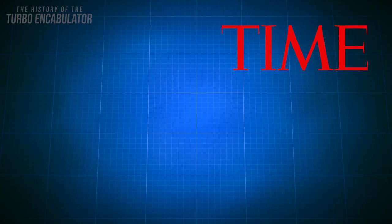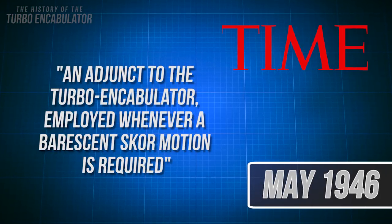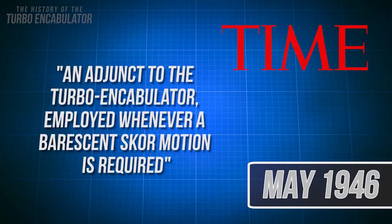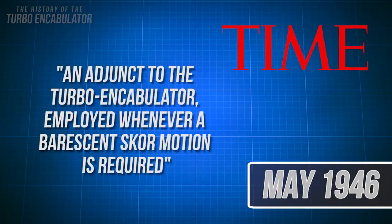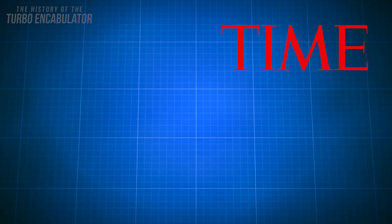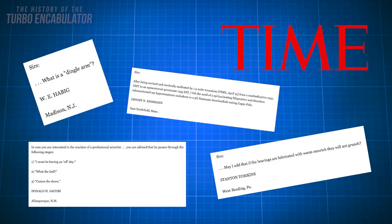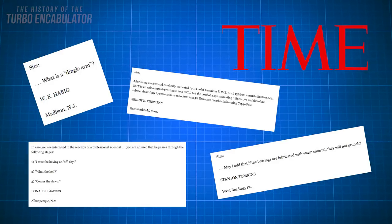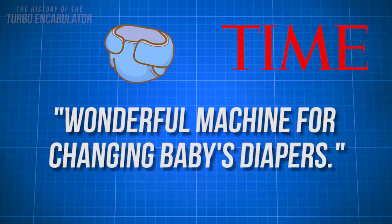Time Magazine published an article in May of 1946 titled 'An adjunct to the turbo encabulator, employed whenever a fluorescent score motion is required,' which only widened the scope of this massive technical joke. Readers of Time Magazine sent in letters to the editor asking many questions about the potential uses and expressing excitement about the machine. Some readers said it sounded like a new motor and that it sounds like a wonderful machine for changing baby's diapers.